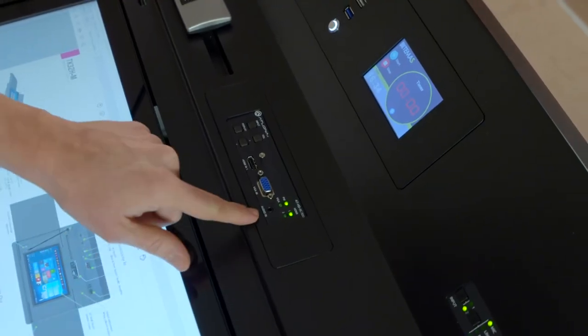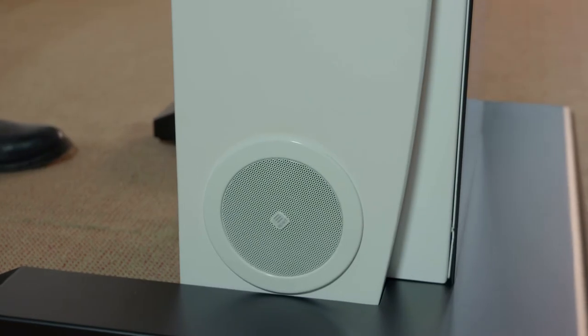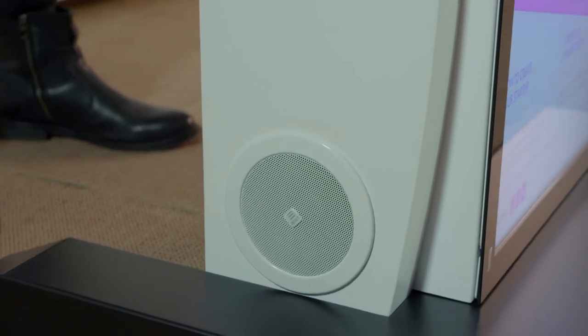You can also control the volume from the switch panel. We also optionally offer a built-in amplifier. The podium has two speakers on each side.